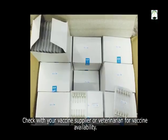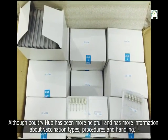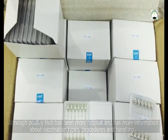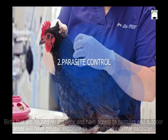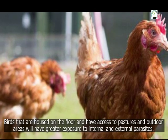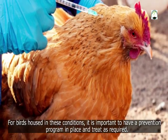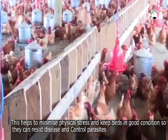Check with your vaccine suppliers or veterinarians for vaccine availability. Although Poultry Hub has been more helpful as it has more information about vaccination types, procedures and handling. The next one is parasite control. Birds that are housed on the floor and have access to pastures and outdoor areas will have greater exposure to internal and external parasites. For birds housed in this condition, it is important to have a prevention program in place and treat as required. This helps to minimize physical stress and keep birds in good condition so they can resist disease.